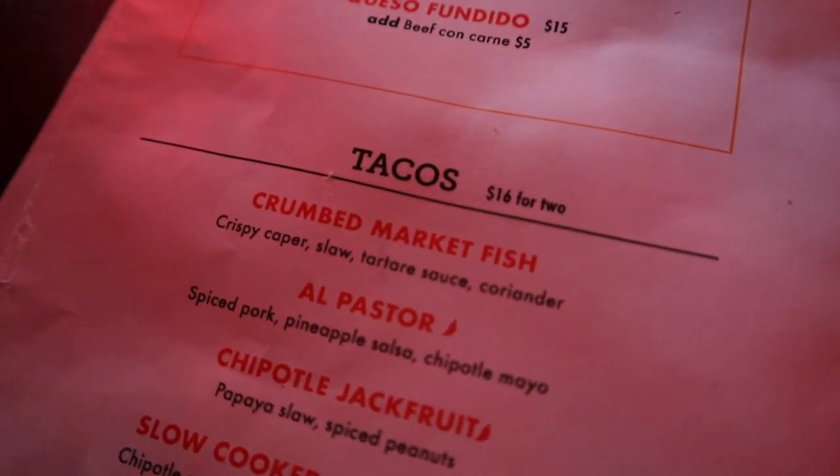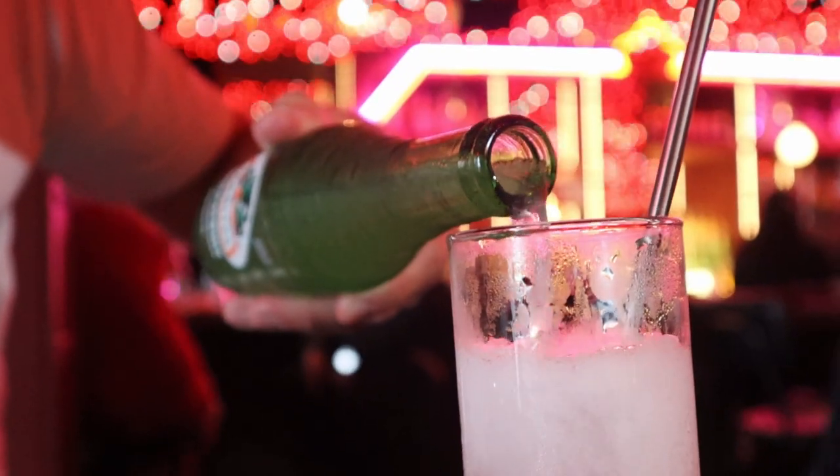We have come to Ghost Donkey for some tacos. I ordered a Mexican soft drink — Charritos, I think — it's grapefruit flavour. Having a hazy IPA. This place is really my vibe. I love fairy lights, music, and I love Mexican food.